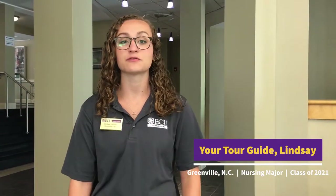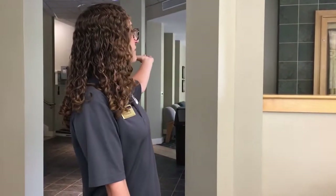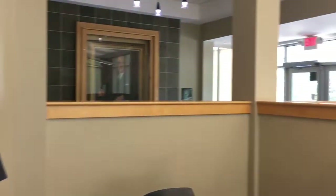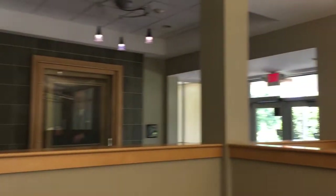Welcome to Garrett Residence Hall. Currently we are standing in an area that has options for students to come study and do their homework. Behind us there's a room with a TV for students to relax after their classes. Garrett has a centralized laundry room on the first floor as well, and it is also home to the coordinator's office if students need any assistance.